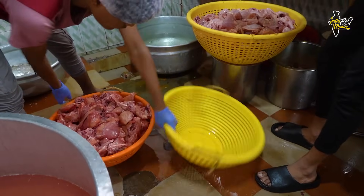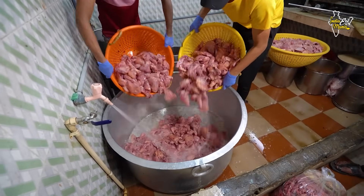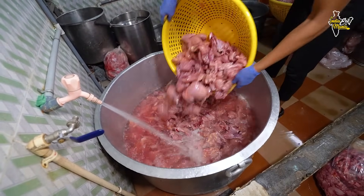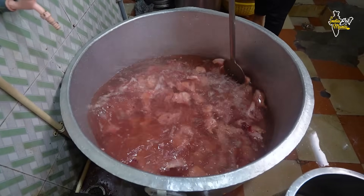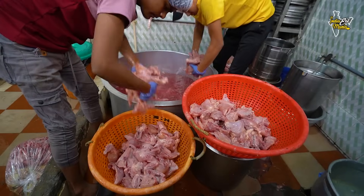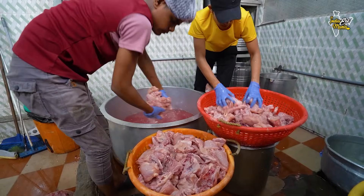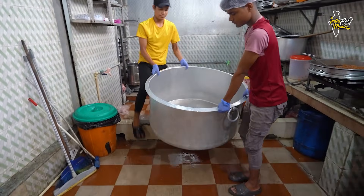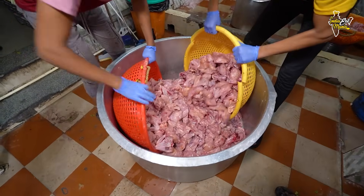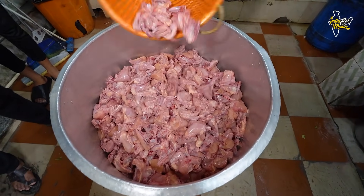It will be added 2-3 times. You can check how much chicken is added and check the quantity. In the first batch, there is a lot of chicken. We are prepared for the chicken here — you will get a big size of chicken. The chicken is cleaned 2-3 times, then water is added. So we have to clean the chicken here before frying.